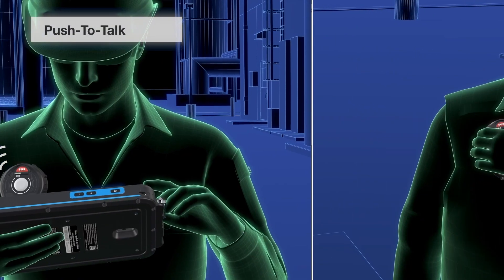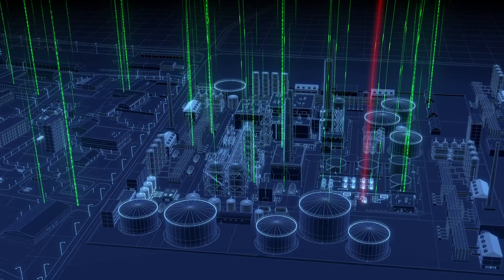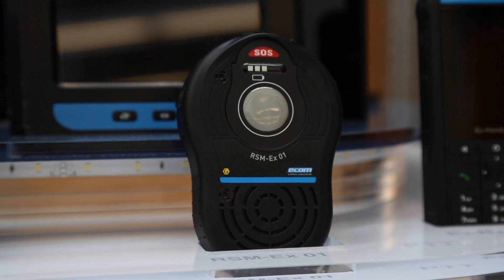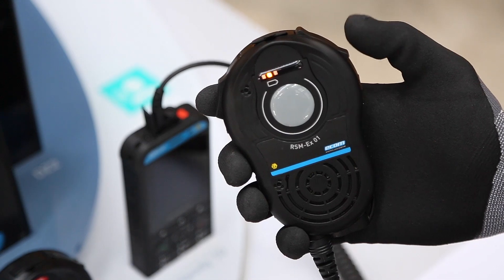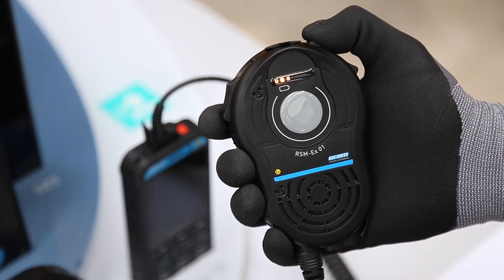It is especially useful for noisy environments where clear communication and constant availability of employees are required. The RSM-X01 is unique because it has outstanding volume and audio performance up to 103 decibel with active noise reduction.